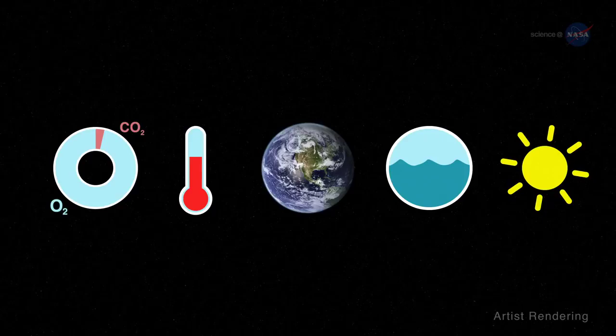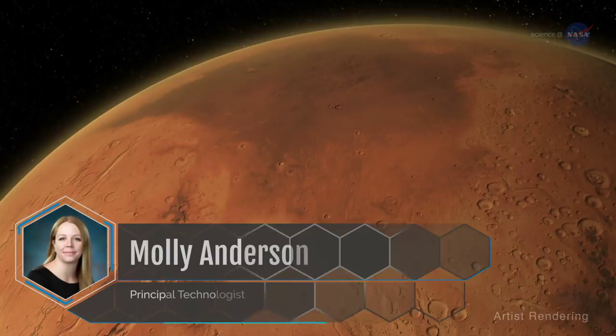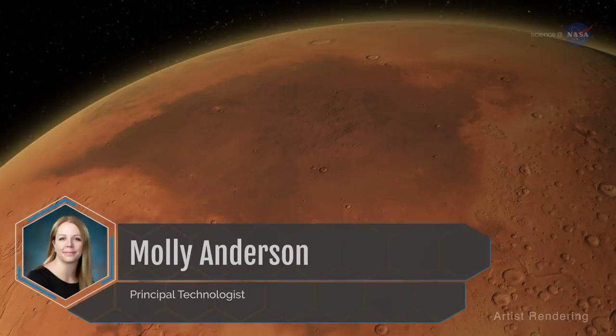While I was on the International Space Station, I felt a lot like a bridge builder, helping to pave humanity's path to Mars. As mission planners look toward the red planet, we are definitely evolving from the lessons learned on ISS, says Molly Anderson, a principal technologist at NASA.